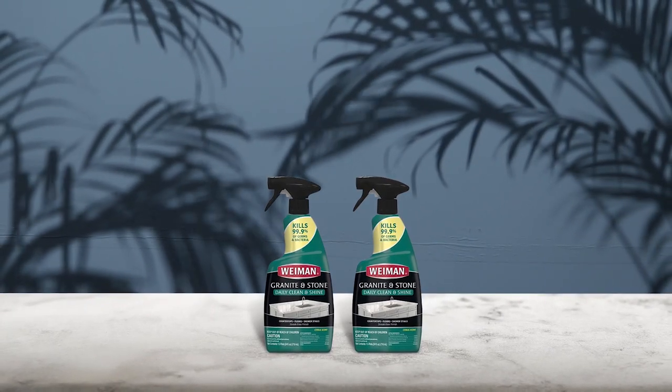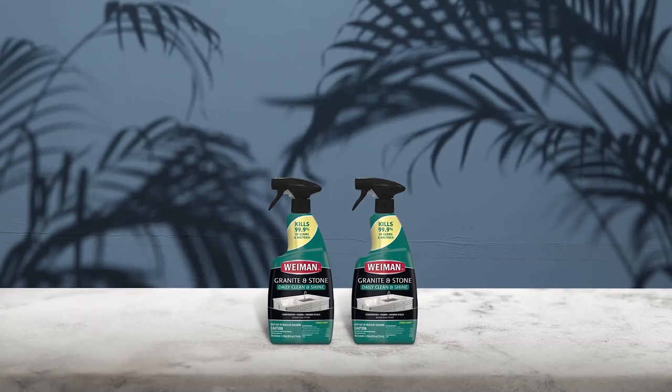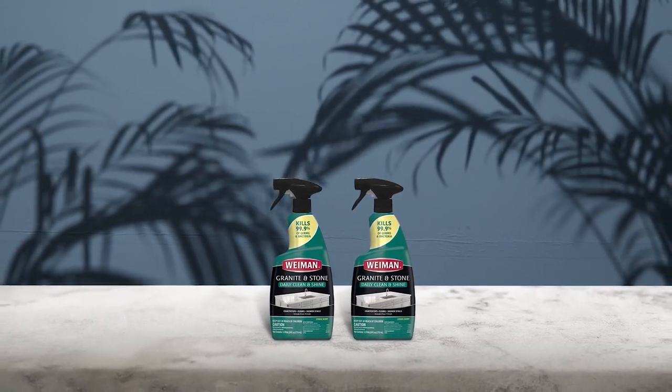This cleaner is surface-safe and can be used on non-porous sealed granite, sealed marble, sealed limestone, and other household areas. Pros: disinfecting formula kills 99.9% of germs, effectively cleans all surfaces. Cons: not great for deep cleaning, can only be used on sealed surfaces.